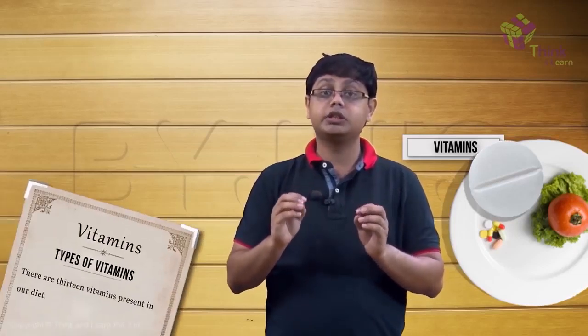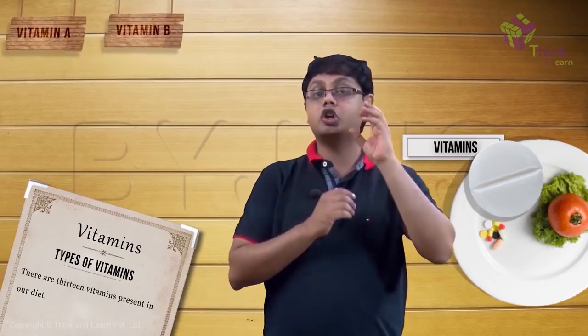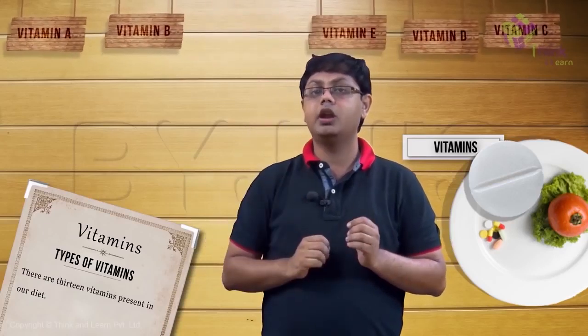There are 13 vitamins present in our diet. This includes vitamin A, 8 types of vitamin B which we together call as the B complex, vitamin C, vitamin D, vitamin E, and vitamin K.